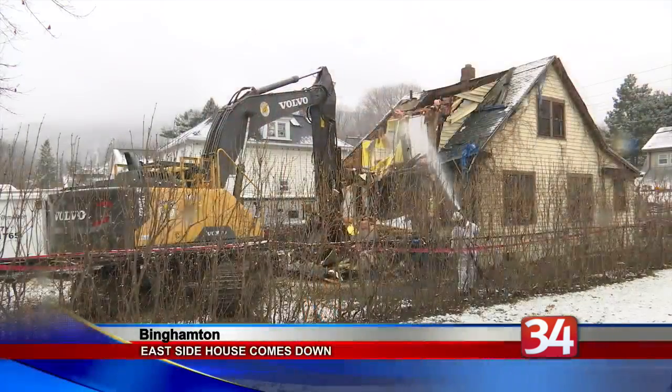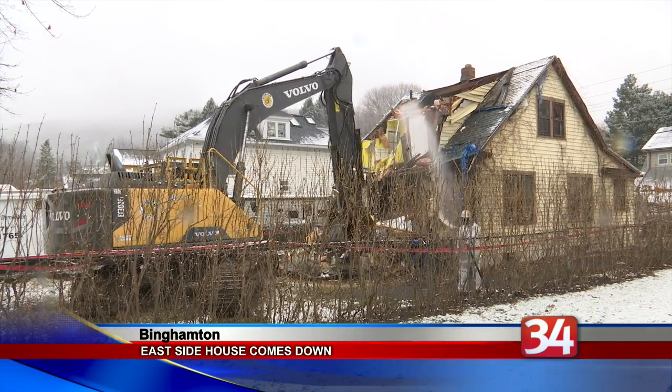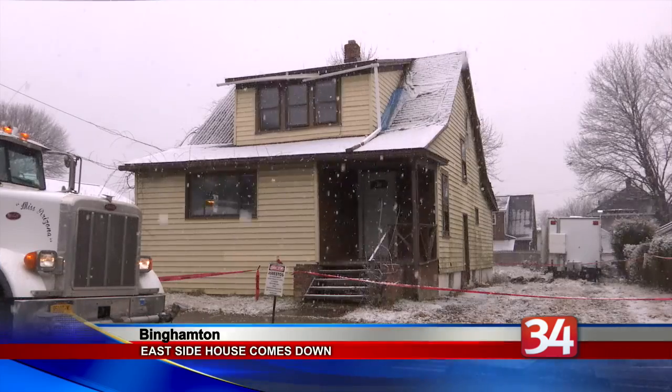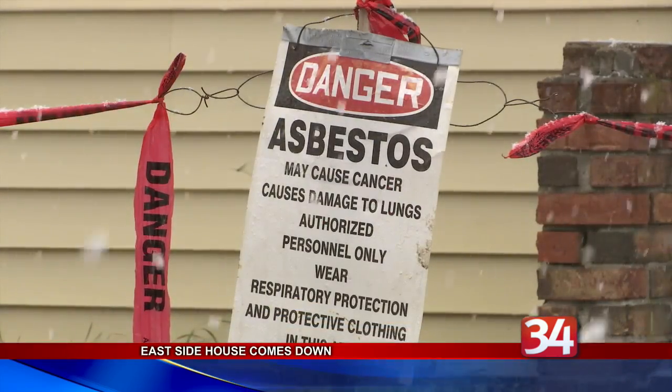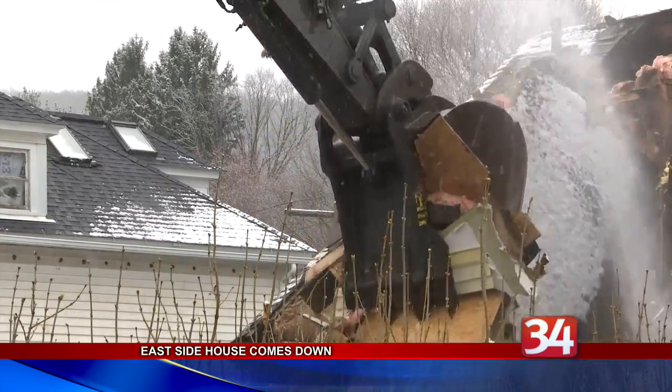A building on the East Side is being torn down today as part of a continuing effort to remove blight from the city. This building on Gaylord Street was taken down after falling into a state of disrepair and was demolished by workers at Gork Construction. The property had been vacant for some time, and neighboring residents had started filing complaints about it.